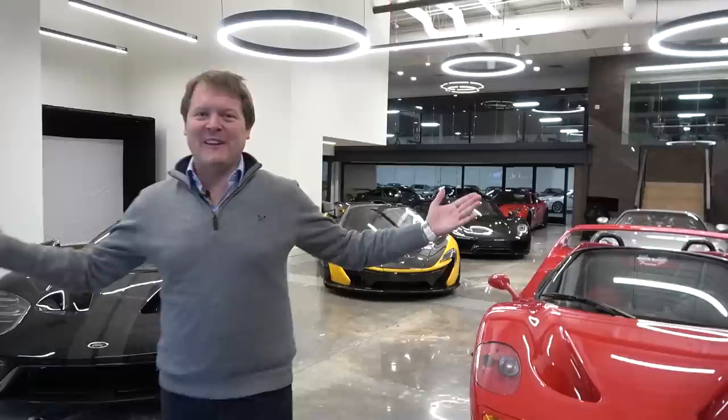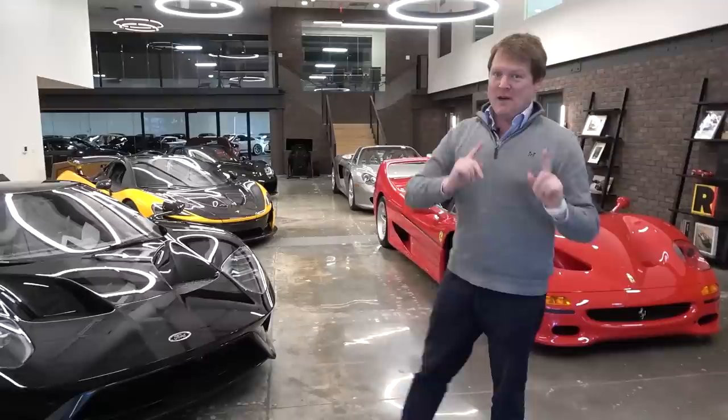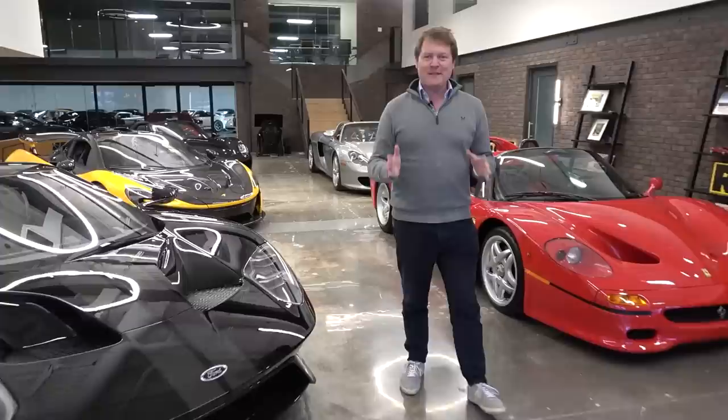Hi guys, I'm Shmi. Hello and welcome back to the channel where today we're here at Merit Partners in Atlanta, Georgia with the most incredible display of cars. We're going to be grabbing the keys to something rather spectacular in a moment, but firstly I've got to say, look at this.